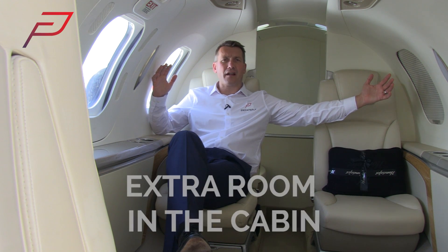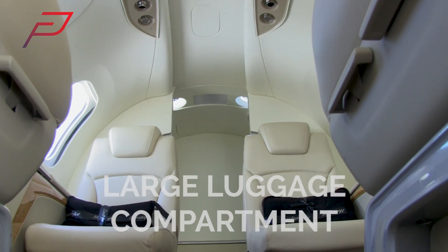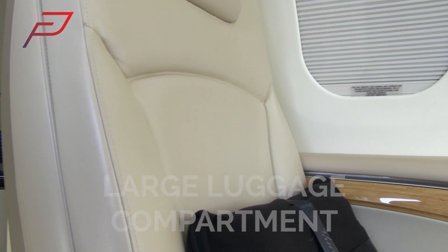Inside the HondaJet, you can really feel the extra room when you sit at the back of the aircraft. Those engines mounted on the wing really make a big difference. There's plenty of room to work or relax, with a luggage compartment that's unusually large for a light jet.